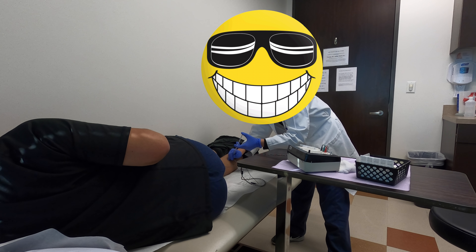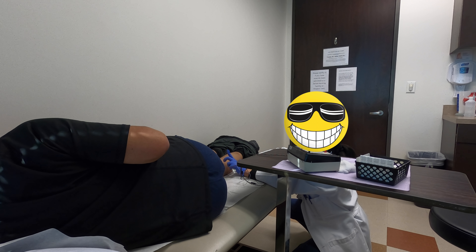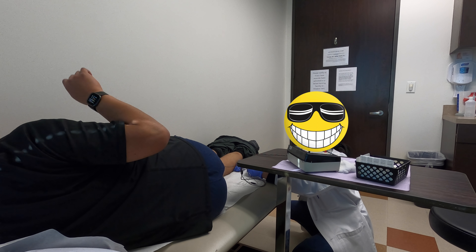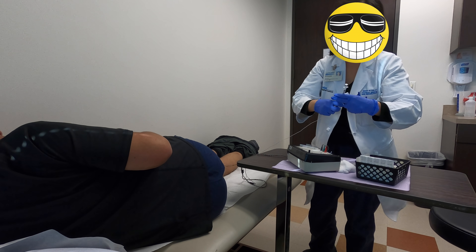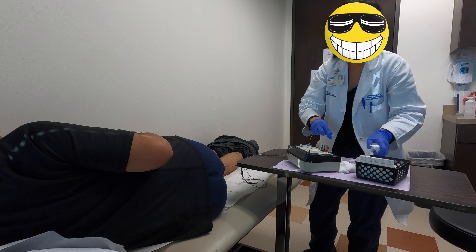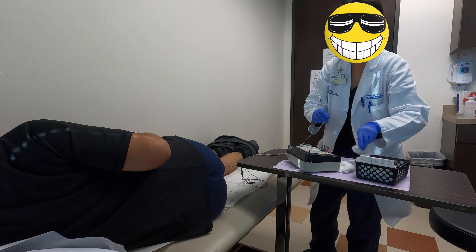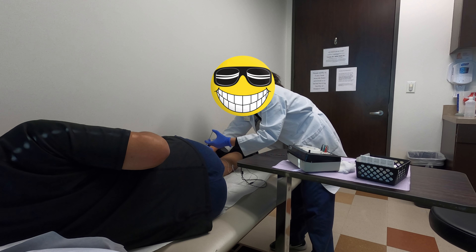After one vial she goes to the other leg on top and does that one, and then moves to the lower legs. For the lower legs I have to roll over and she helps me get my legs up onto the table. She attaches the leads to the lower leg muscle groups and begins the injection process again, doing it in two different places on the lower legs and two different places on the upper legs.